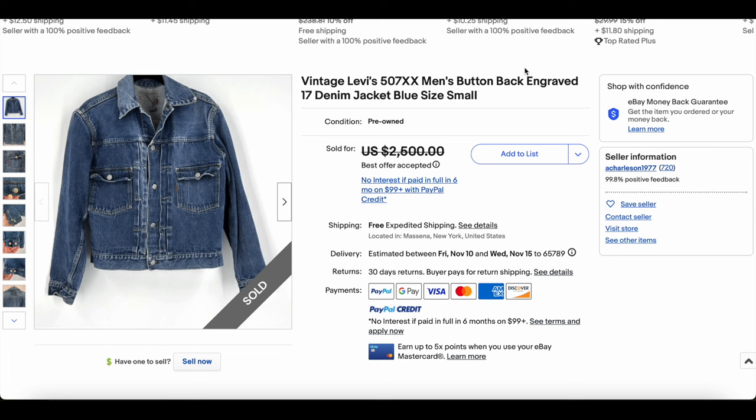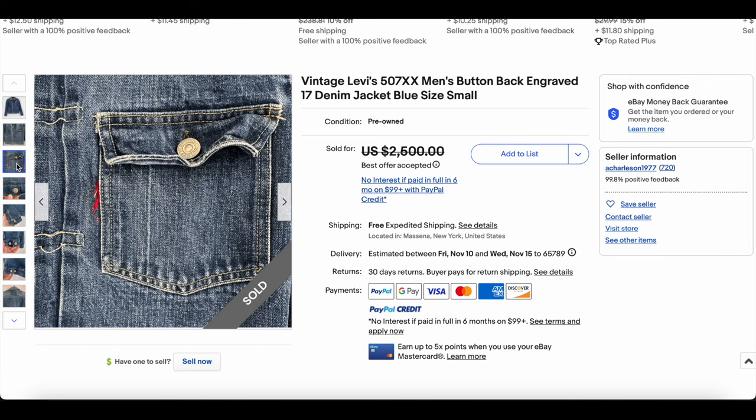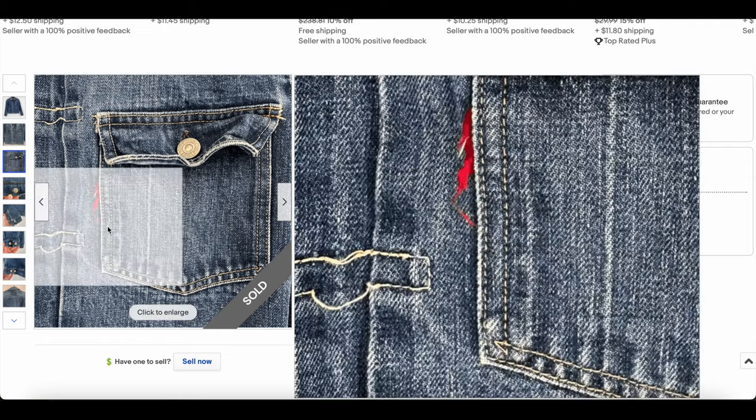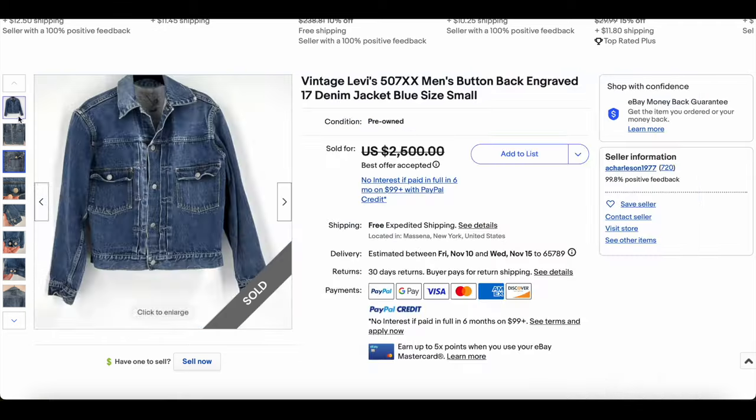Coming in at number 10, we have a Type 2 — the 507XX, engraved 17, which is apparently the stamp on the back of the button. This is nothing we haven't seen before, but we don't normally see it at number 10. Unfortunately, there's some damage to the red tab, which would definitely hurt the value.